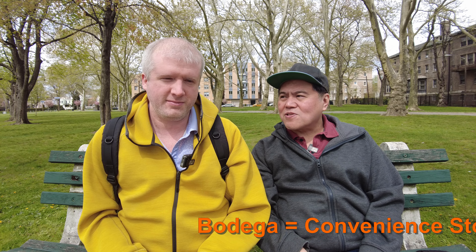Hi there. So if you're a New Yorker, you know that a convenience store is called a bodega. Do you know why?